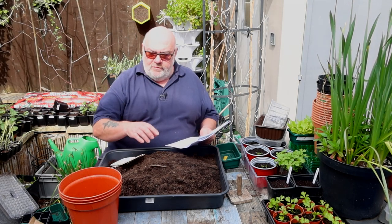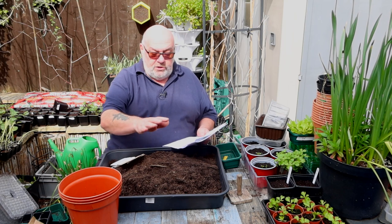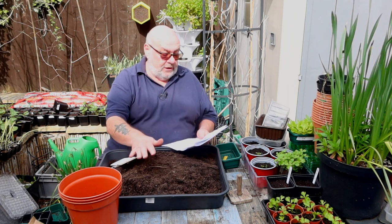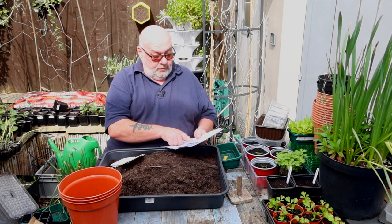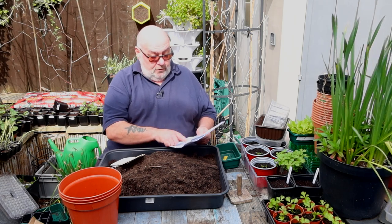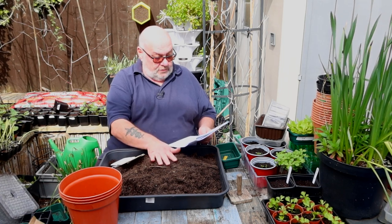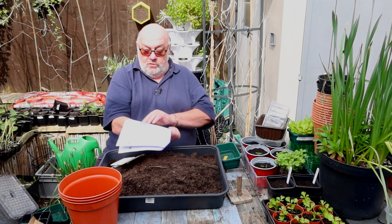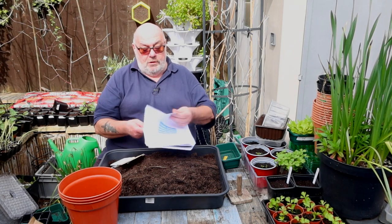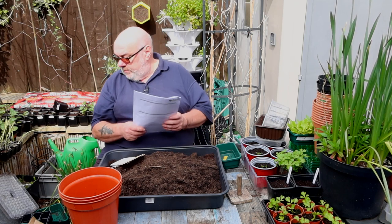So the trial, the experiment, is threefold. There's a control which is untreated compost and untreated seed. The second pot is untreated seed with treated compost, and the third one has the treatment on the seed with untreated compost. And then loads and loads of observing and recording the results and sending them off. So I'm just going to get started now and I'll talk you through it.